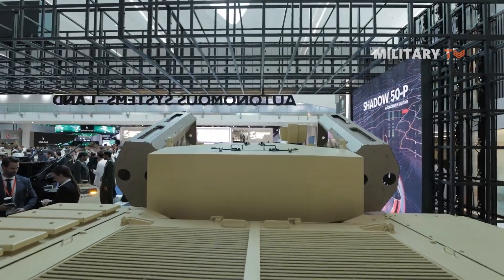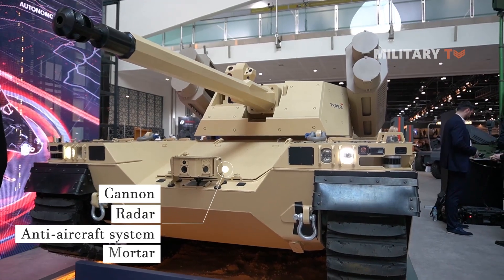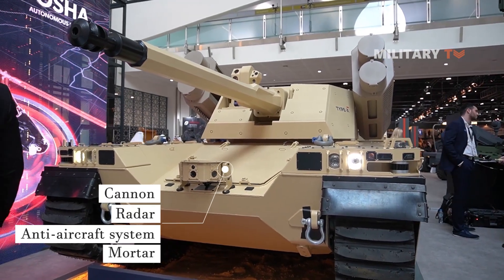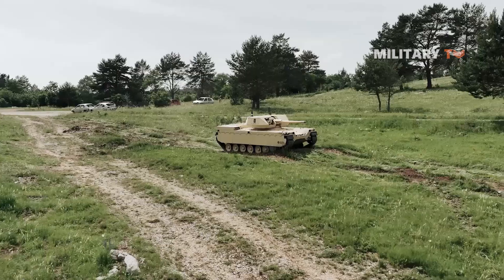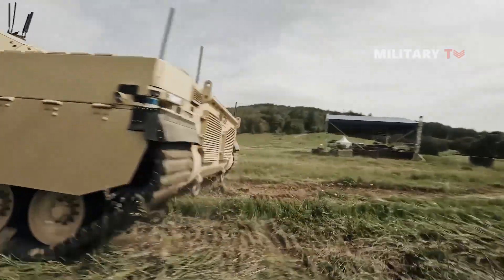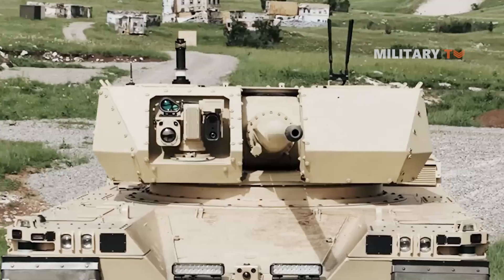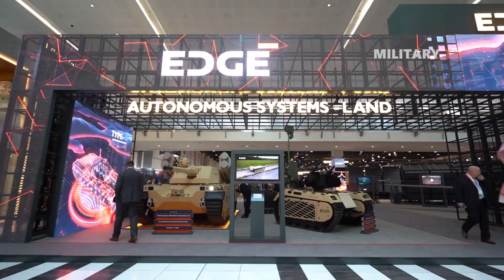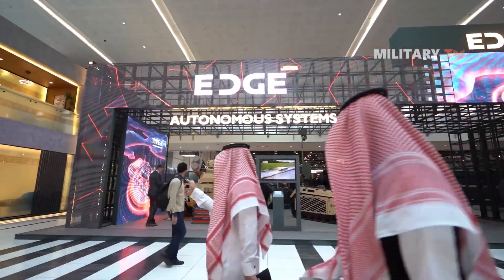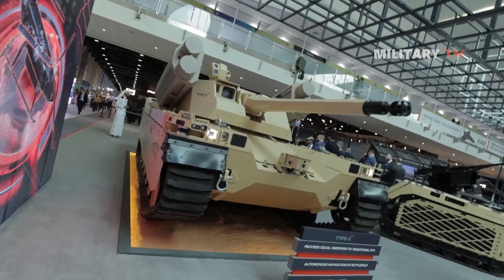The Type X can be fitted with a range of equipment, such as a cannon, anti-aircraft system, radar, or mortar. The Type X was demonstrated to certain military forces in June 2020, and was also displayed at the Military Robotics and Autonomous Systems USA Conference 2021. Most recently, the system was presented at IDEX's 2023 International Defense Exhibition in Abu Dhabi, United Arab Emirates.